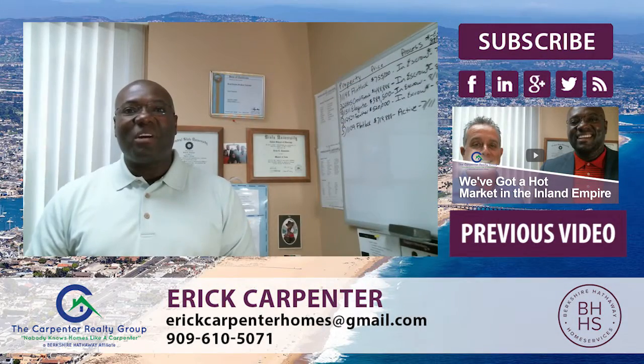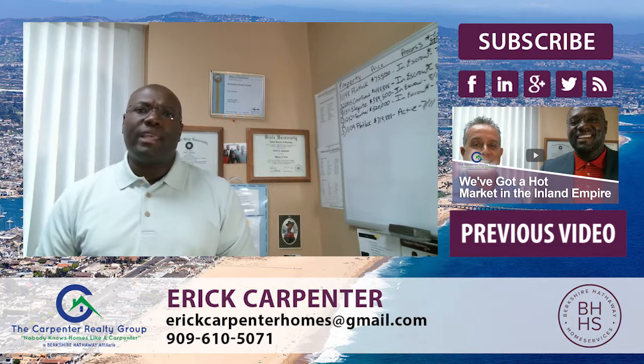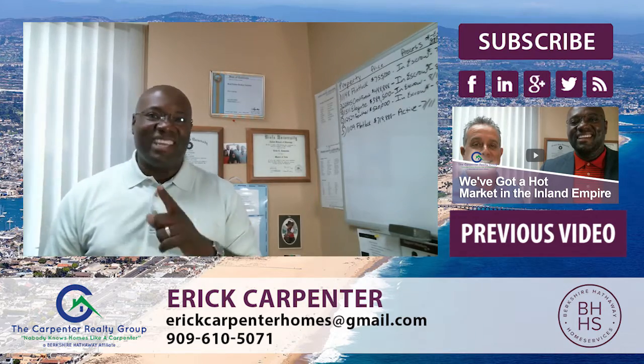I just want to encourage you. Thanks again for joining us here on the video blog, and we'll see you next time. Remember, if there's a point or topic I haven't discussed that you'd like me to talk about, let me know — I'll be more than happy to discuss it in our next session. Take care and have a great day.